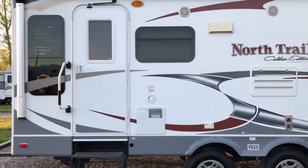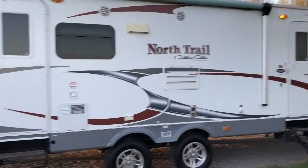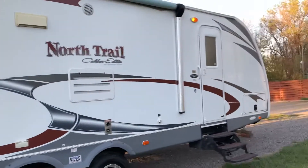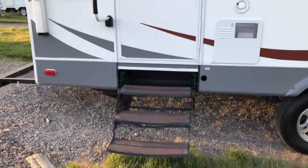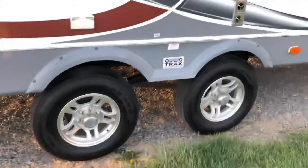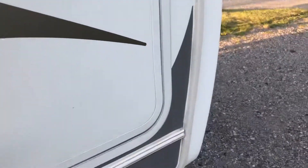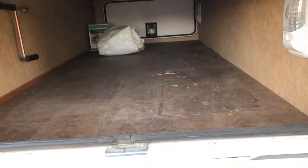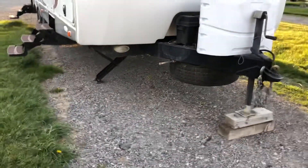You'll notice right off the sleek look of those frameless windows. You've got double doors — one here, one down there. You've got an electric awning — there's a secret about that awning I'll tell you later. Triple step, and look at that wide-track suspension. Open up this hatch here — some pass-through storage. You can see it opens up on the other side. It's lighted and has linoleum, not carpet.